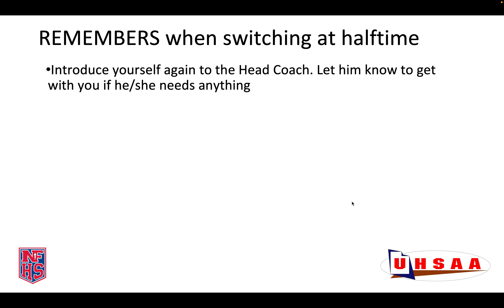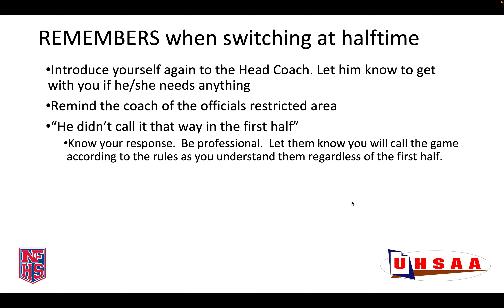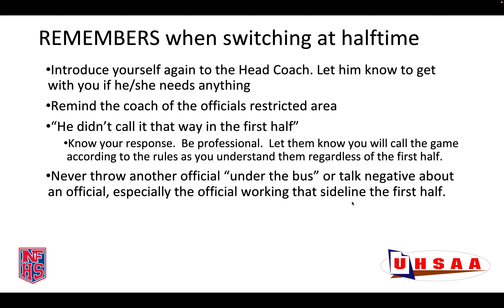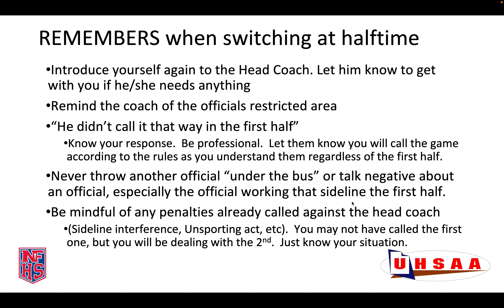A few reminders when switching at halftime. It is a good practice to introduce yourself to the coach. Let him or her know that you are there to work hard and if they need anything to come find you. We should do this at the beginning of each half, and after we have switched it is a good practice to introduce yourself to the second half coach as well. Take the opportunity to remind the coach of the officials' restricted area along the sideline. You may hear the phrase, 'He didn't call it that way in the first half.' If or when it happens, know your response. Always be professional. Let the coach know that you are going to call the game according to the rules as you understand them regardless of how they were called in the first half. Never speak negatively about an official, especially the official that was working the sideline in the first half.